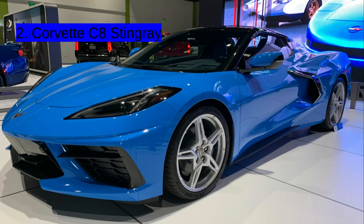At number 2, we have the Corvette C8 Stingray. This car is one of the newest ones, and it's very well handled.